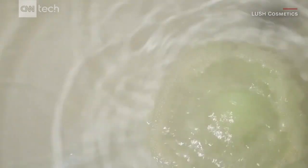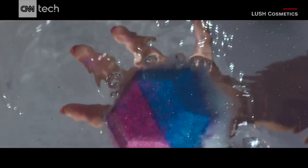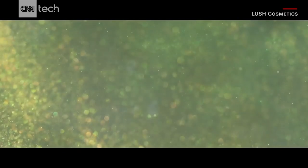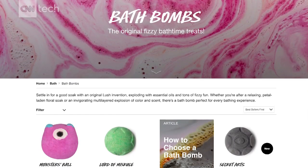By now you've probably heard of bath bombs. They look like this, and when you drop them in the tub, they turn your bath water from clear and boring to glittery and colorful. But one of the companies that makes bath bombs, Lush, is trying something new.